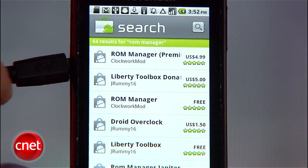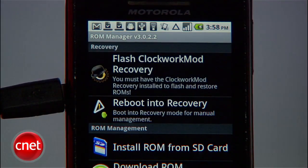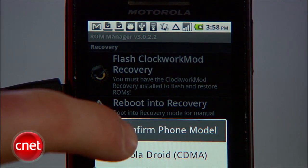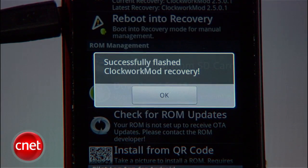Then download the ROM Manager app from the market — either free or paid will do. Tap the app and choose Flash Clockwork Mod Recovery. Tap Motorola Droid and then give the app root permission if prompted. If the app crashes, just allow it to force close and run it again. If the flash was successful, you'll see a box that reads 'Successfully flashed Clockwork Mod Recovery.' Clockwork Mod Recovery is a customized version of the Android default recovery screen, and it allows for more choices such as Nandroid backups.